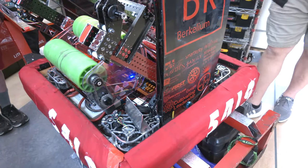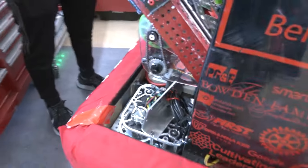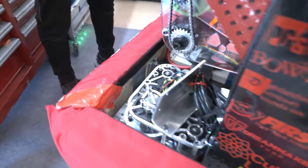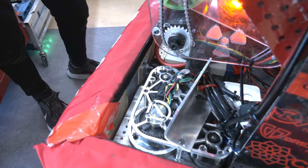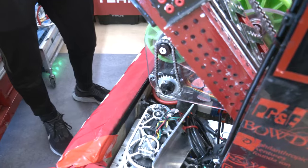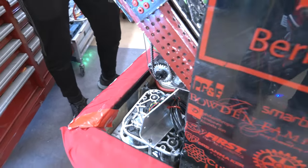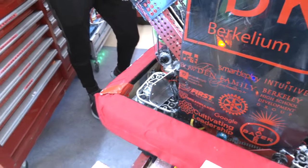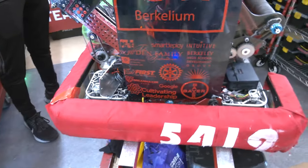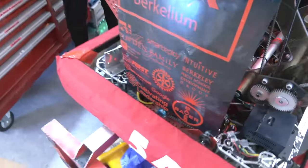For the bumpers, at the beginning of the season I really liked Spectrum's design from 2022 — they had this latch mechanism on the side of the drivetrain rails. We tried that out at our first competition, but it was kind of our fault: we didn't have everything aligned perfectly, so we were experiencing some issues. Bumpers always need to be robust and we don't want to have to worry about them during competitions.